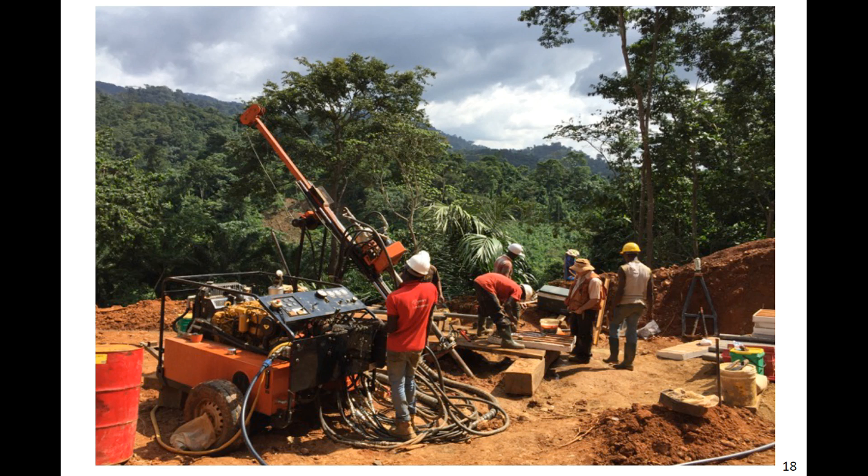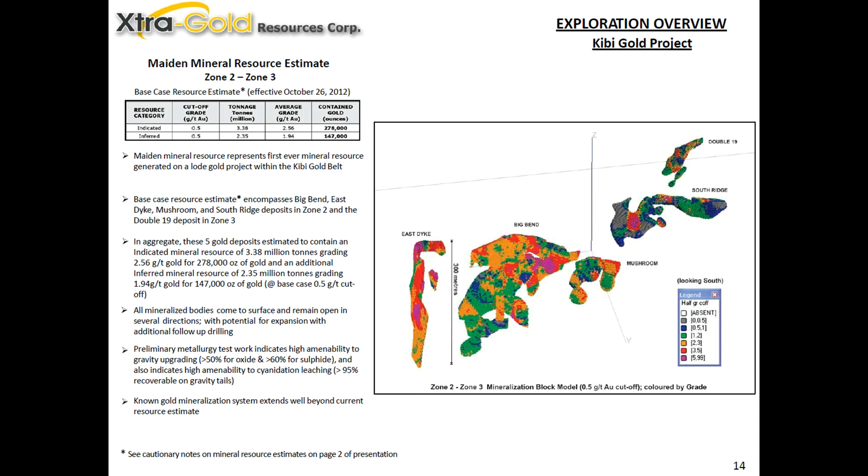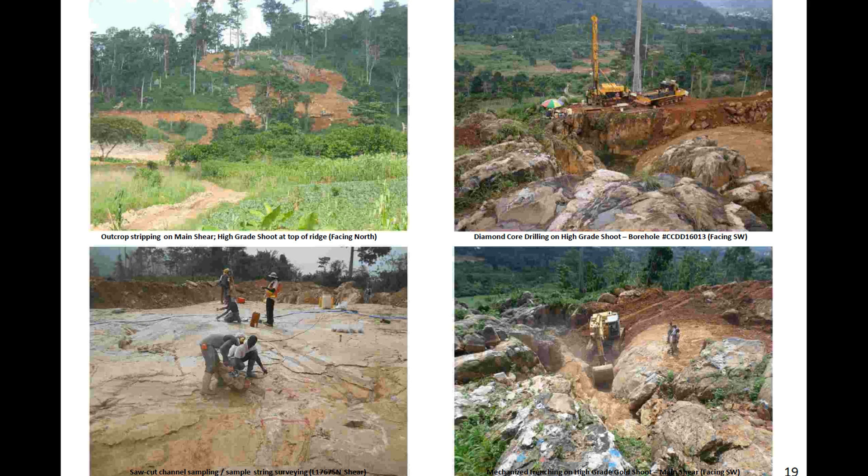We started in 2011 with those 200-plus drill holes and the maiden resource. We went to the locals and contracted six of the big miners to monetize that asset, to see if we could generate some cash flow. That was fairly unique for a foreign gold explorer to do — the only case I've known done successfully. It generates $4 million to $5 million of free cash flow for us.